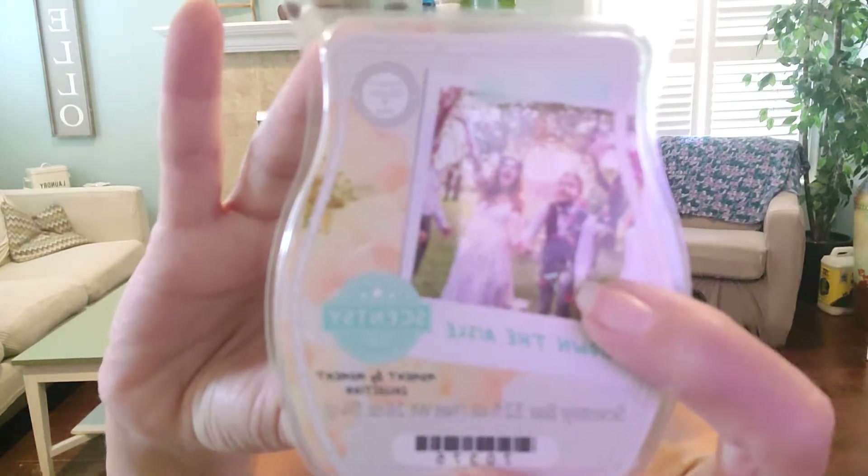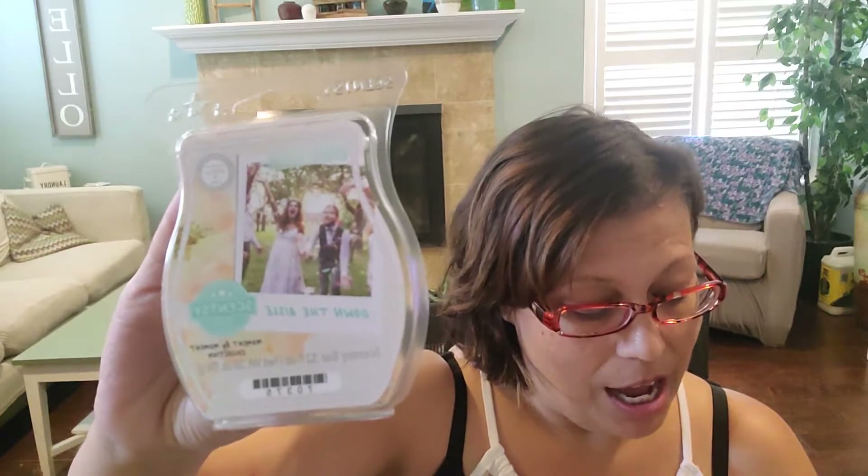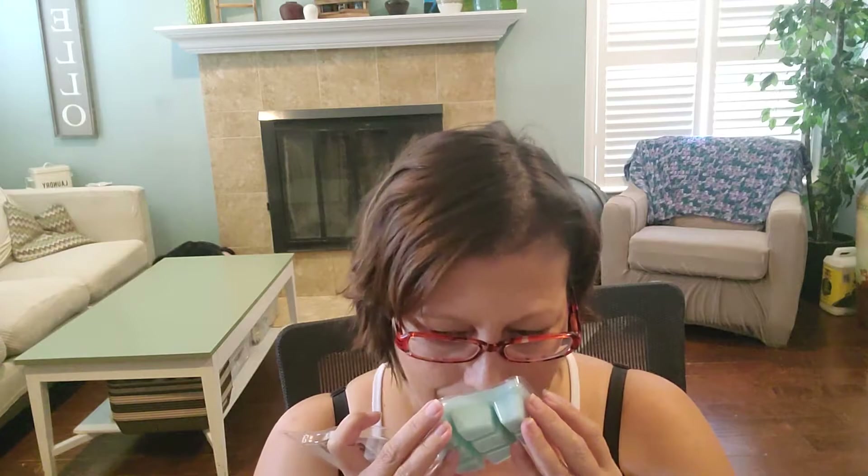Next up we have Down the Aisle. This one also has really beautiful packaging, and the wax is a really pretty light teal color. Scentsy says: fresh dewy greens celebrate a sweet union of watery pear and peony blossoms. This was another one of my favorites. To me, it was like if you had blue agave and melon and aloe water and cucumber and they had a baby, you would get Down the Aisle. You get a crisp green — not like a grassy note, but more like what would be in aloe vera or aloe water and cucumber — and that gives it a fresh, crisp scent. Then you get a sweetness from the pear; it's like a juicy sweet pear.